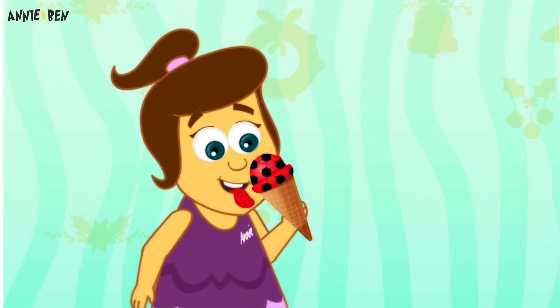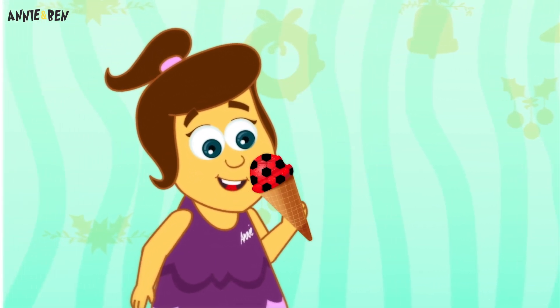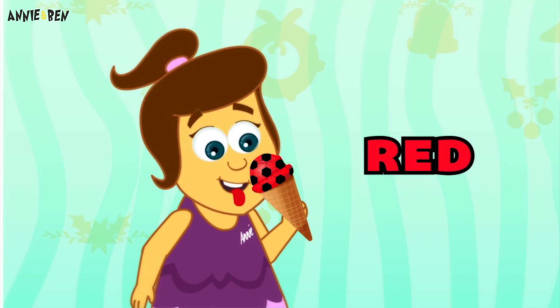Look, it's going over to Annie! Ooh, that looks delicious! What colour is it? Red ice cream!